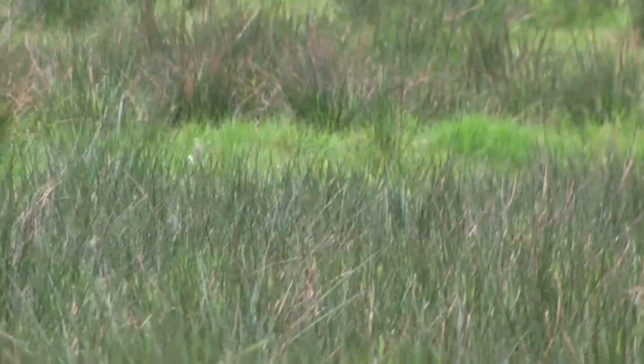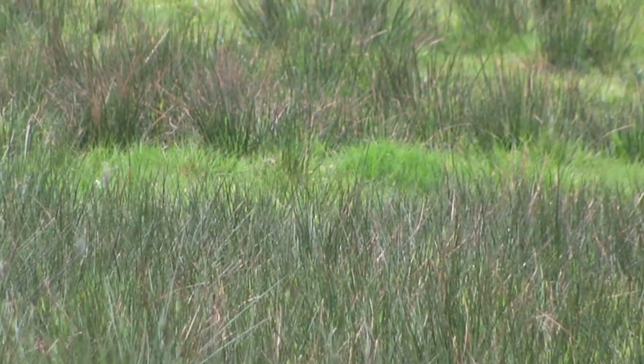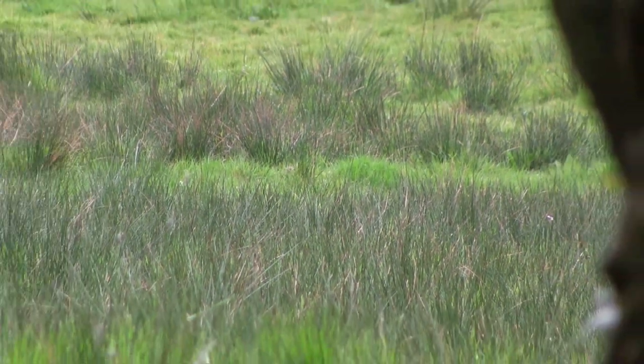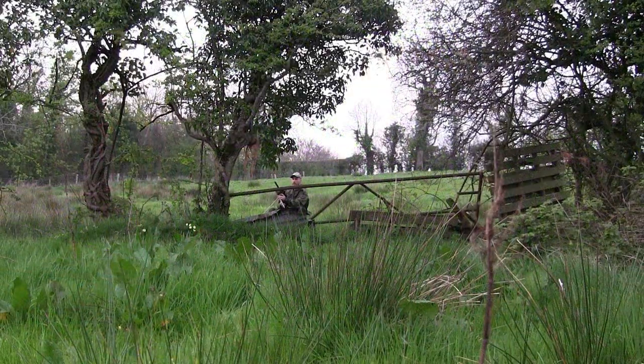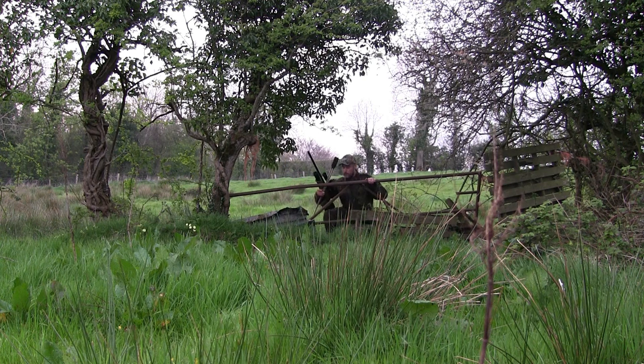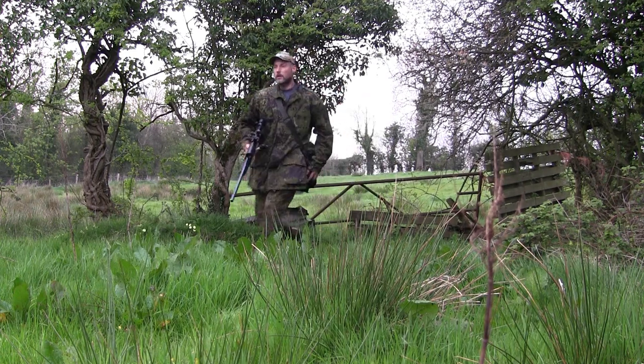Initially the strike looked perfect — the rabbit went down and lay still, all was good. But as I rose again I could see the rabbit struggling. I got the rifle up for a second shot to finish it, but it was in among the reeds and I just couldn't get a clear shot. The next best option was to make my way over as quick as possible and finish the job properly before it got into the hedge.